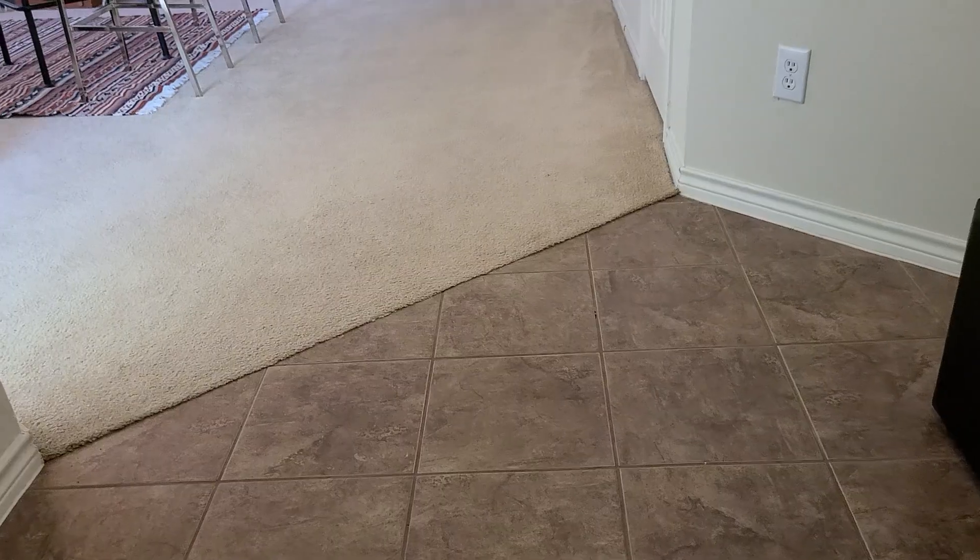The tile in the front — there's a little crack here.